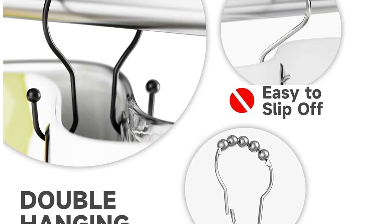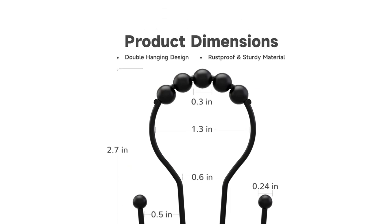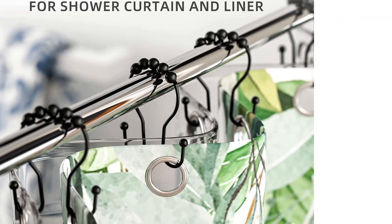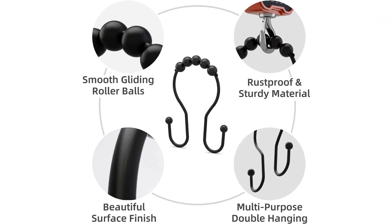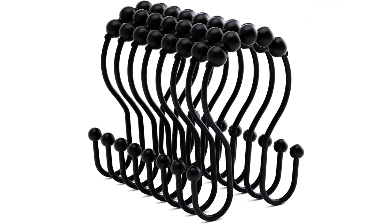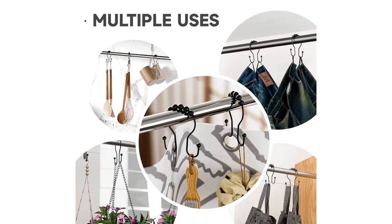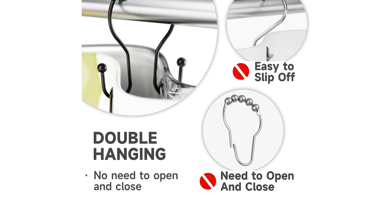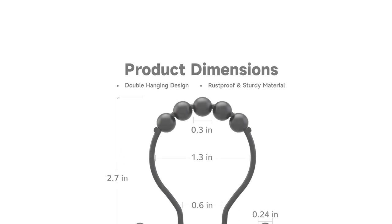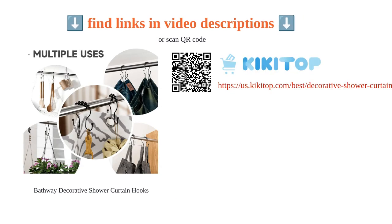These hooks are not only great for shower curtains but also have multiple uses such as hanging jeans, vests, and kitchen utensils. Experts have praised the easy installation and tangle prevention of these hooks. They are also affordable and worth the purchase. Customers love that these hooks make cleaning easier and find them sturdy and reliable. Although they may not be made of the highest quality material, they have an attractive design that adds style to any bathroom.